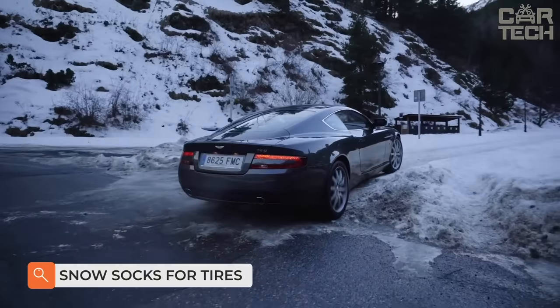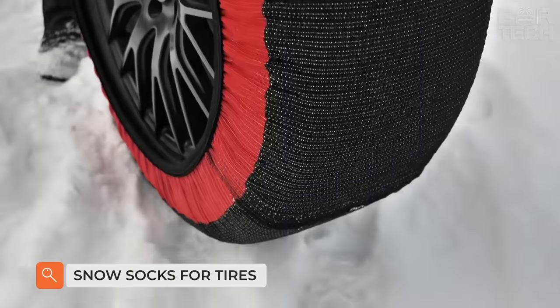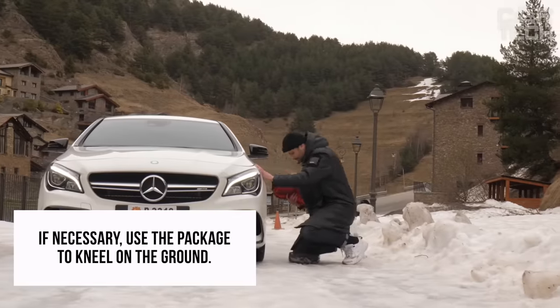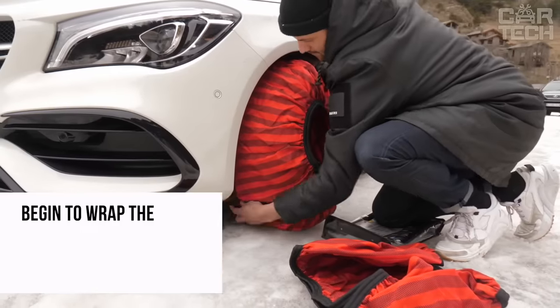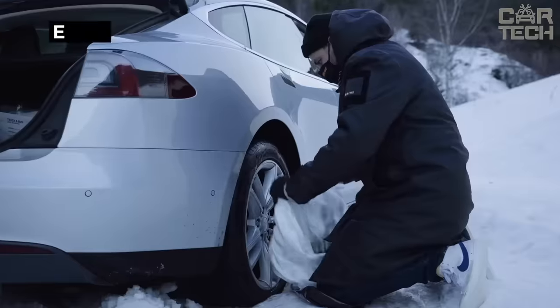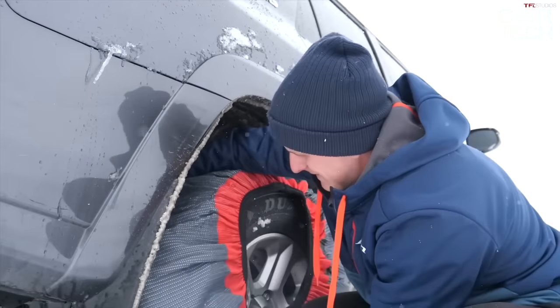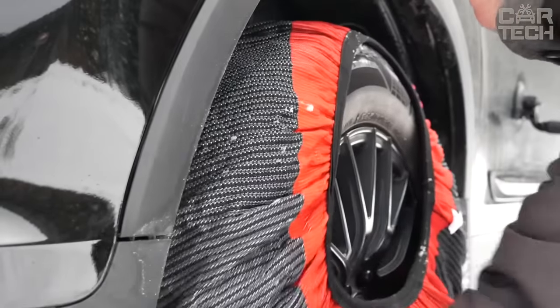Snow socks for tires are made to state regulations and are indispensable in places where you can't go without a slip-resistant product. This product is a great choice for many reasons: improved traction on the road, ease of installation, compatibility with various vehicles, durability, economy, and lightweight construction.